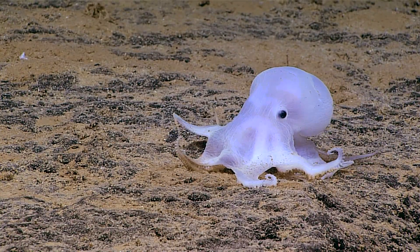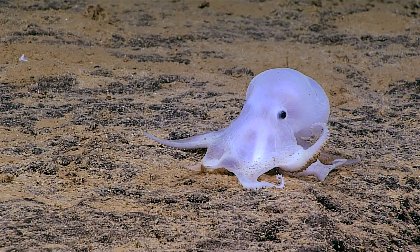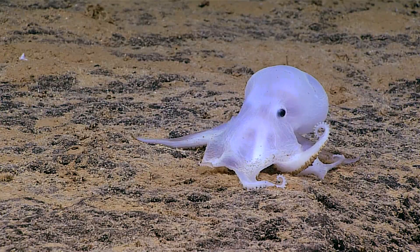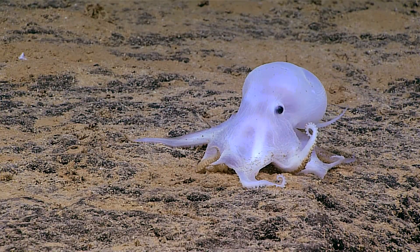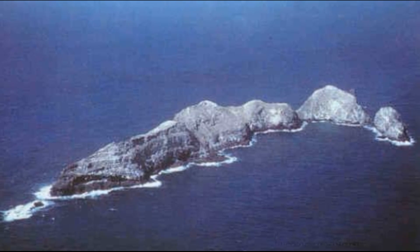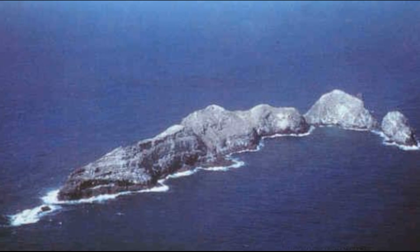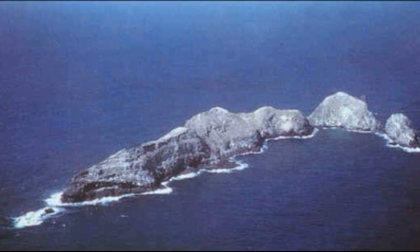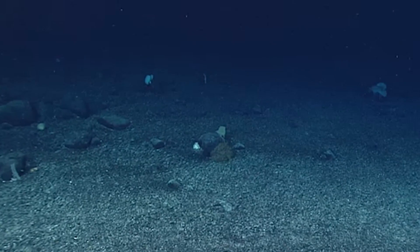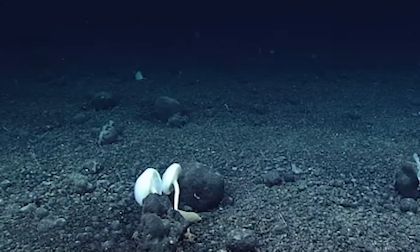It is quite possible that the other Casper Octopuses observed since 2016 may be part of a species complex, not just a single species. The seafloor off the coast of Hawaii, where the first octopus was spotted, has a mineral crust rich in iron and manganese. Similar octopuses have also been spotted among fields of manganese nodules off the coast of Peru.